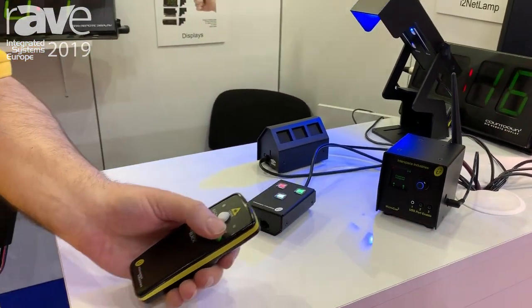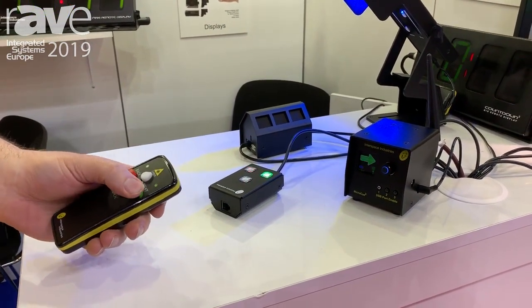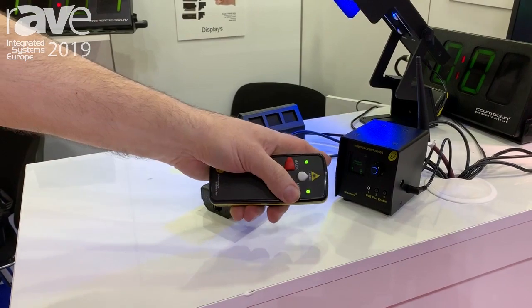It works with a remote control, which is RF. And as you can see, we can use our buttons here to run our PowerPoint presentation in the back there. It also gives a clear indication on the screen.